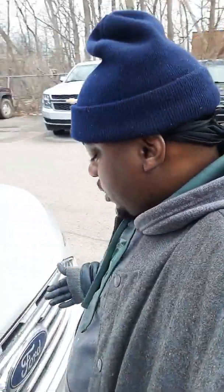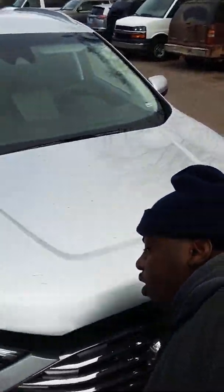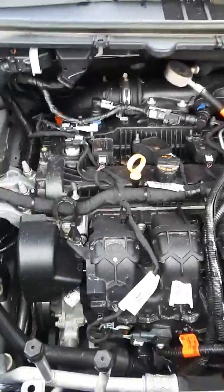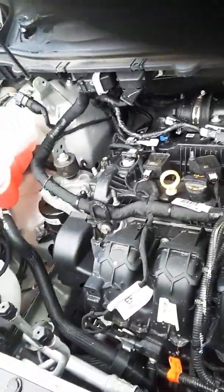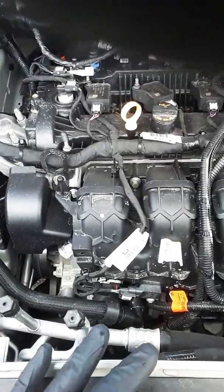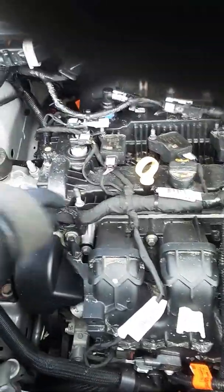I want to see what a EcoBoost motor looks like in a Ford Edge SUV. I was told that in these newer model cars they don't come with spark plugs like that — they come with these coil-pack things. And I watched a video saying that in the future, all these wires connecting everything are going to be gone one day.